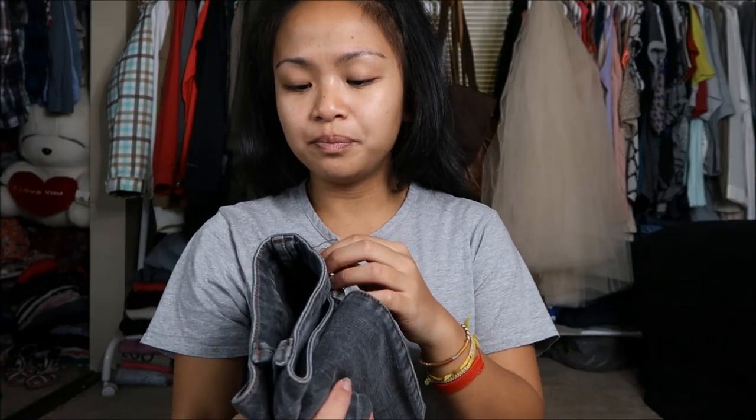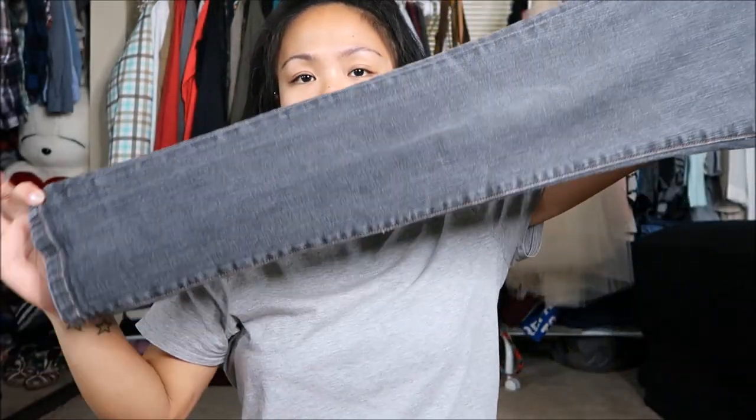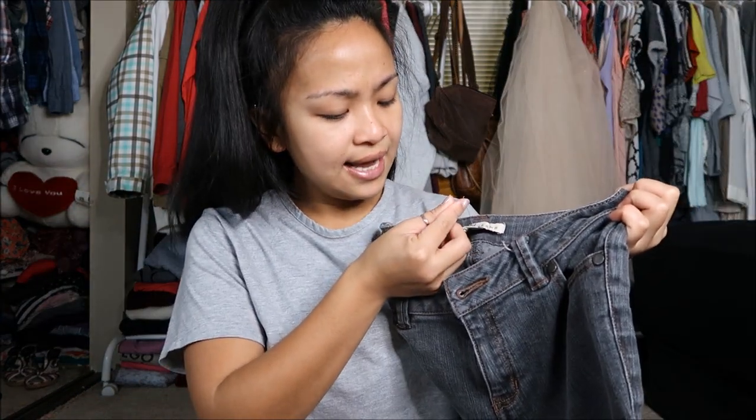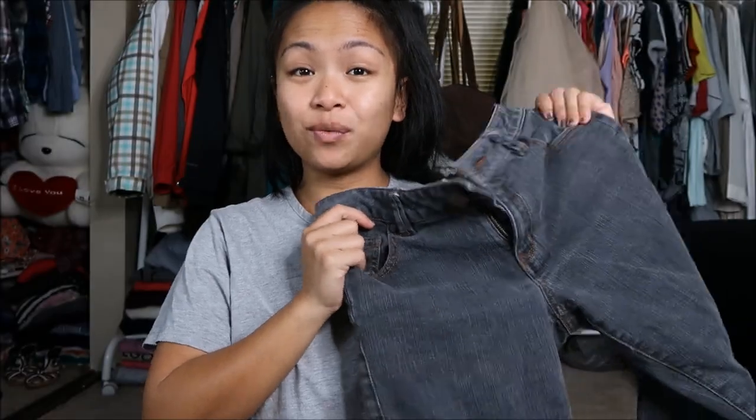The first pair of jeans I got is by Copy Jeans in a size 2 and it is a gray-black type of skinny jean. This was originally $8.99 but it had a stamp on it, which means it was a dollar.